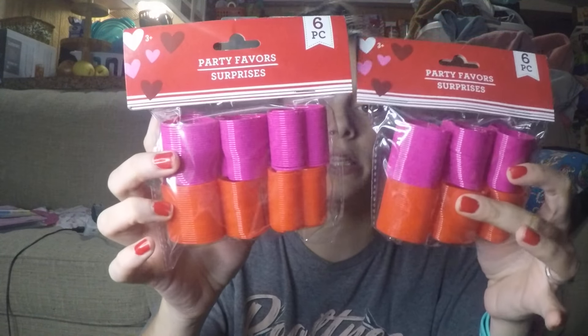For her Valentine's Day goodie bags, we also got slinkies. There are twelve of them.